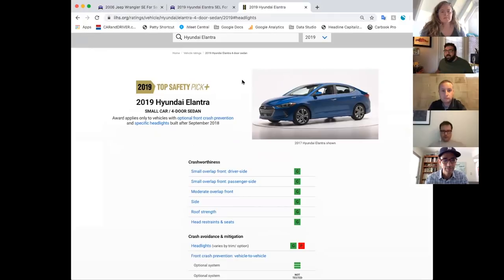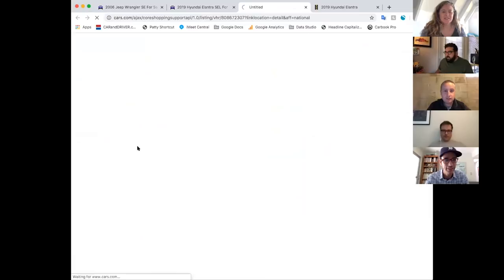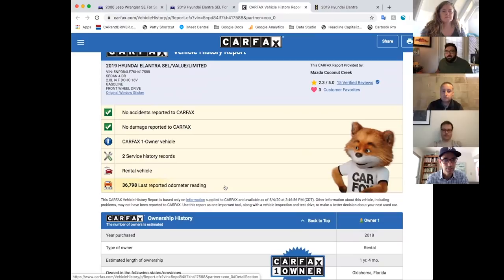Do you think this is a rental car since it has so many miles on it? Well, the Carfax says one owner, so I don't think it is. Actually — rental vehicle, yeah. That's not ideal. Well, sometimes if it's in a rental fleet, you can assume it's getting preventative maintenance on time and on schedule. It's weird they mark it as one owner even though it's a rental car, because it definitely had more than one driver. It's a little misleading.